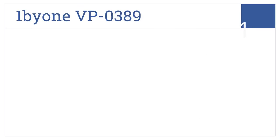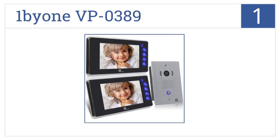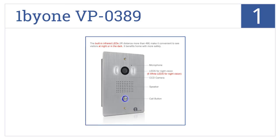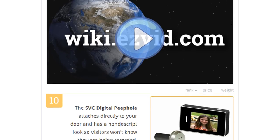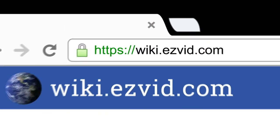Coming in at number one on our list, the One by One VP0389 has a large seven-inch full touch screen monitor with a slim design that can be wall-mounted or placed on a desk. Along with a choice of 16 polyphonic melodies, it comes with a rainproof outdoor camera and offers easy DIY installation. It also lets you remotely unlock the door.